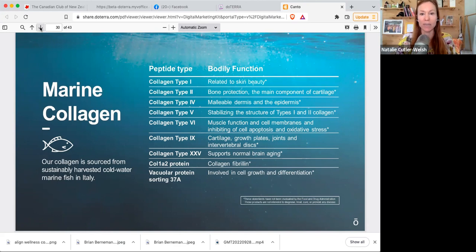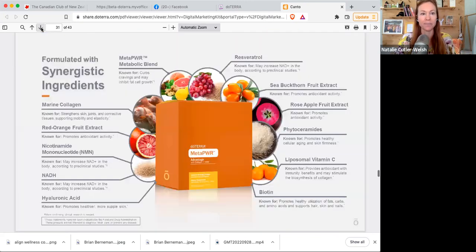Almost everything you've been told about collagen is wrong. This collagen is 12 times more bioavailable, has nine unique collagen types, and is activated by you. Our collagen is sourced from sustainably harvested cold-water marine fish in Italy. The table lists all the different collagen types — related to skin and beauty, bone protection, cartilage, stabilizing collagen levels, muscle functions, cell membranes, joints, discs, and more. You might want to take a screenshot and read through it later.